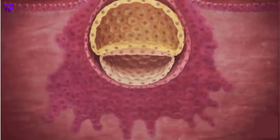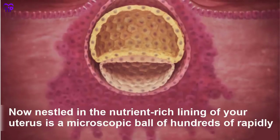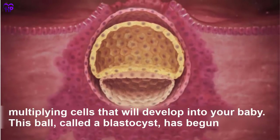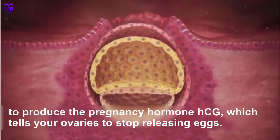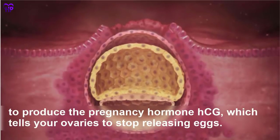Week 3 — Implantation. Now nestled in the nutrient-rich lining of your uterus is a microscopic ball of hundreds of rapidly multiplying cells that will develop into your baby. This ball, called a blastocyst, has begun to produce the pregnancy hormone HCG, which tells your ovaries to stop releasing eggs.